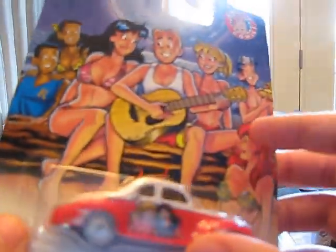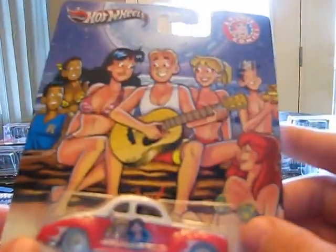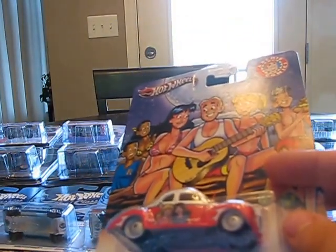1940 Ford Coupe. Definitely my favorite out of all the card arts, but definitely a cool car. I don't know if it's my favorite car, but definitely cool.